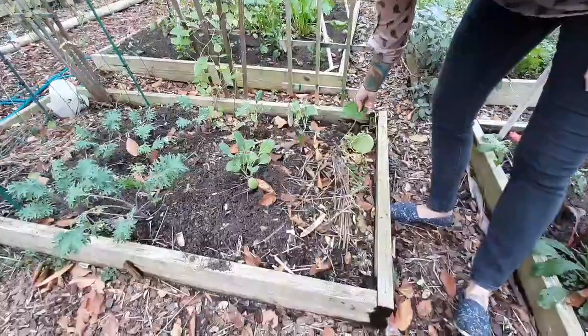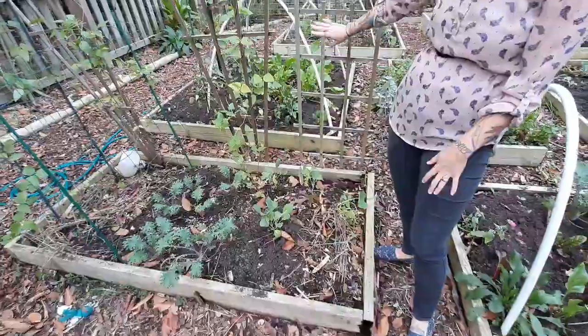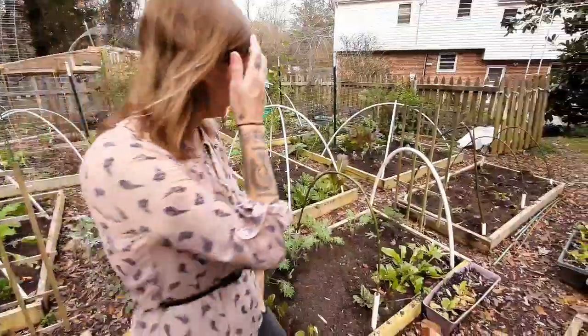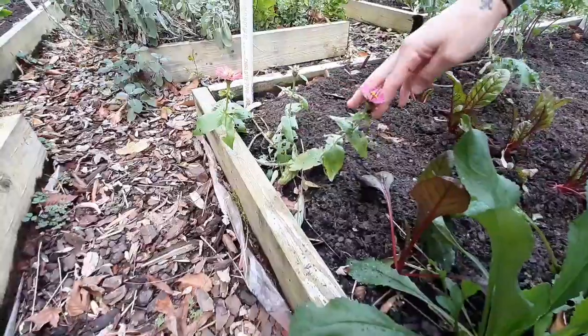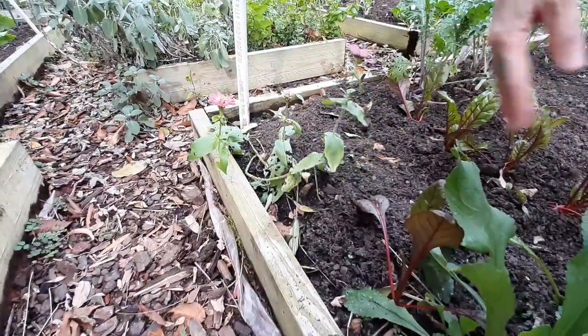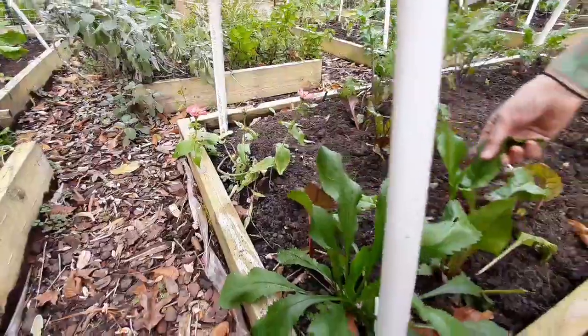I just took up this whole nasturtium today — it was a beautiful vining variety and we just ate the leaves for lunch. Here I have these precious little zinnias that I popped in really late in the season. They're just the cutest little things in my garden right now.